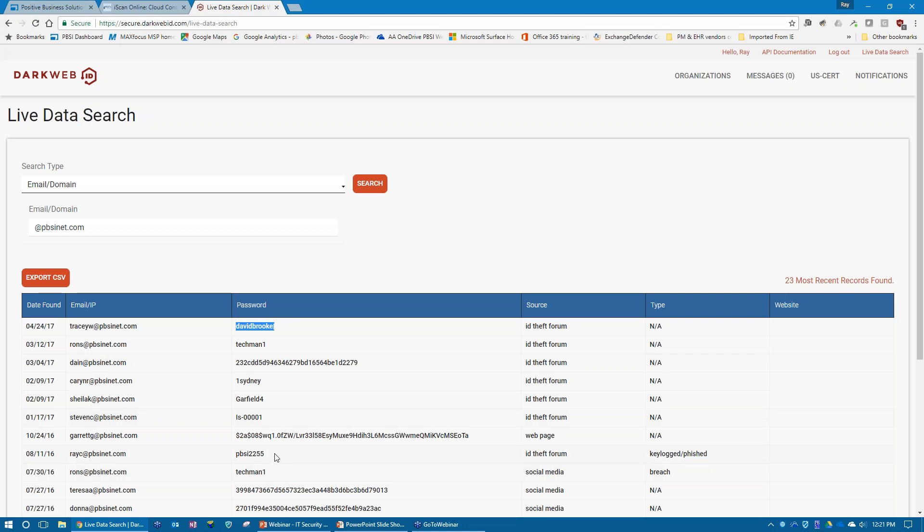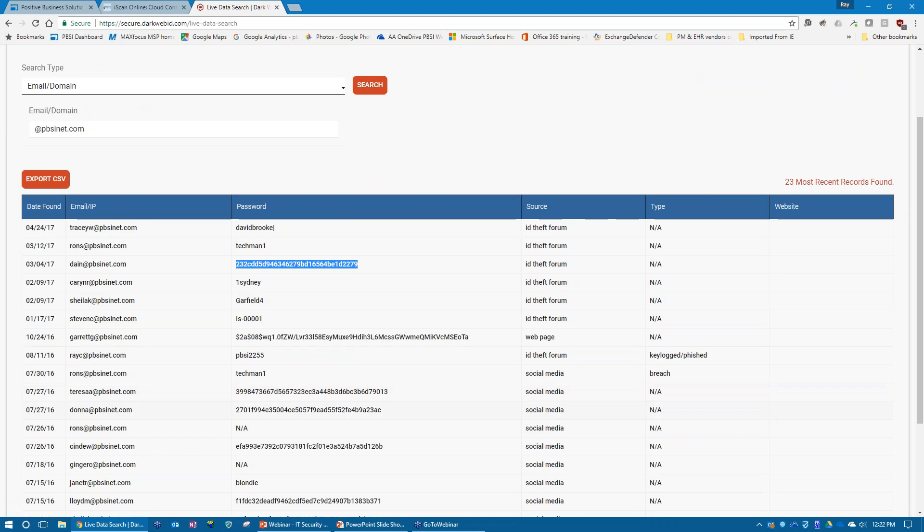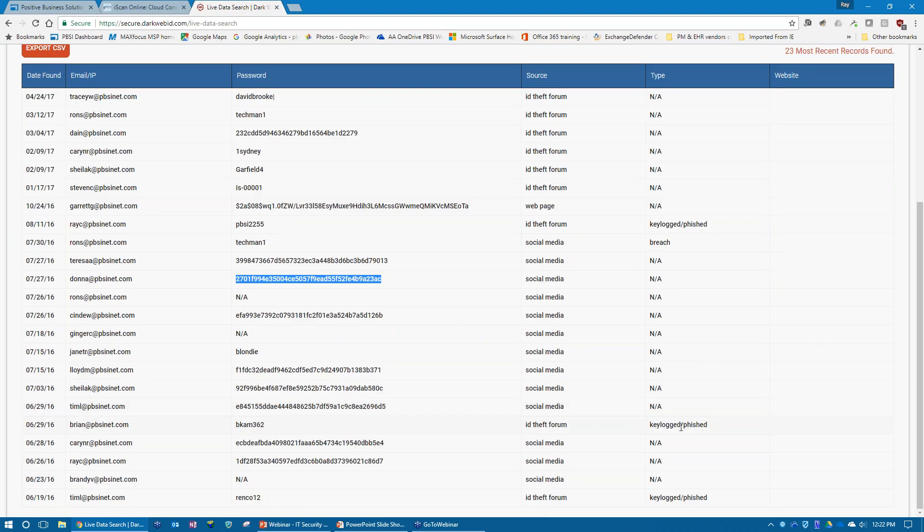My own name showed up in the results — my normal login was listed and I thought, holy moly, that is unbelievable. You can't always find out how you got exposed; it may have been 10 years ago. The date of publishing for sale — April 24th in this case — is not the date the data was acquired. Some passwords shown are plaintext; others are encrypted, and about half the time we can decrypt those too. Sources listed include ID theft forums, web pages, social media, key logging, and data breaches.